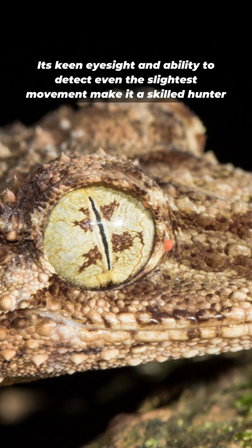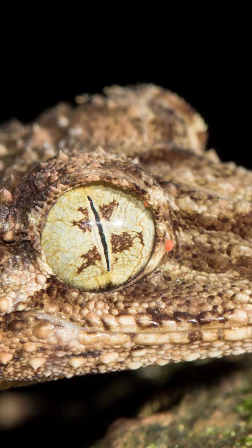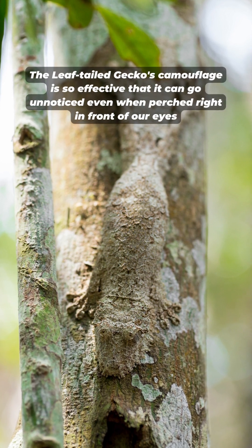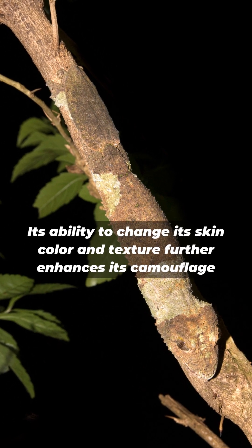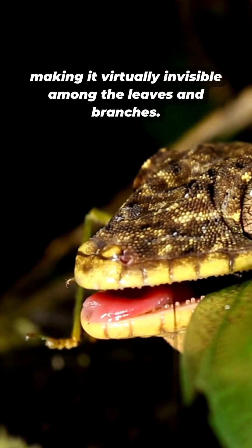Its keen eyesight and ability to detect even the slightest movement make it a skilled hunter. The leaf-tailed gecko's camouflage is so effective that it can go unnoticed even when perched right in front of our eyes. Its ability to change its skin color and texture further enhances its camouflage, making it virtually invisible among the leaves and branches.